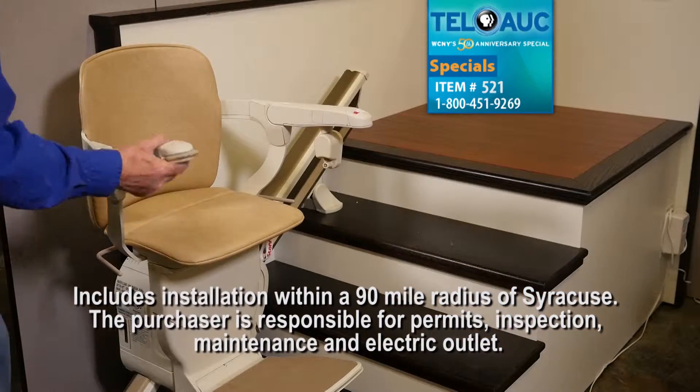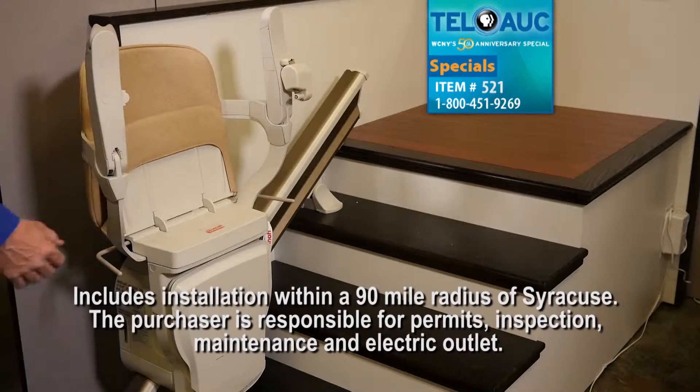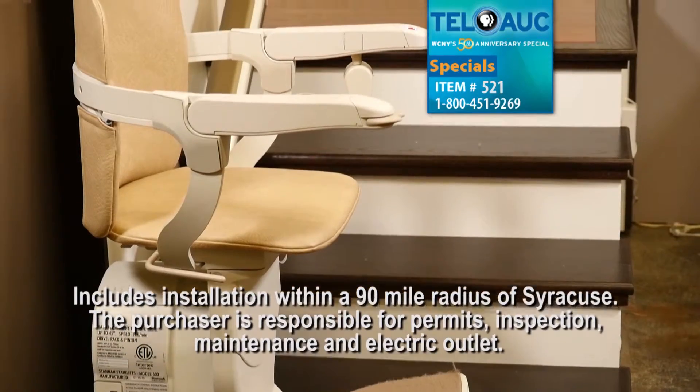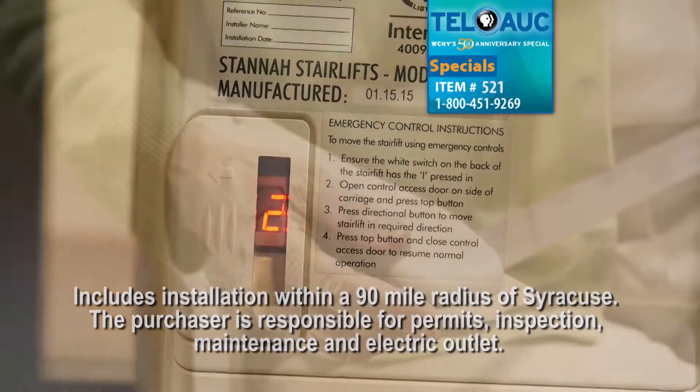Built to carry up to 350 pounds, the Sienna folds up easily without bending over. It sits close to the wall, has a wide seat and footrest, and with constantly charging batteries, the Sienna is always ready for use.